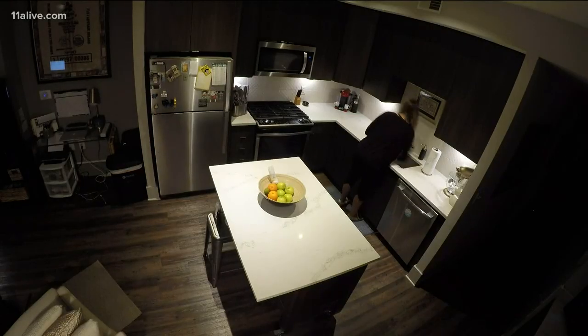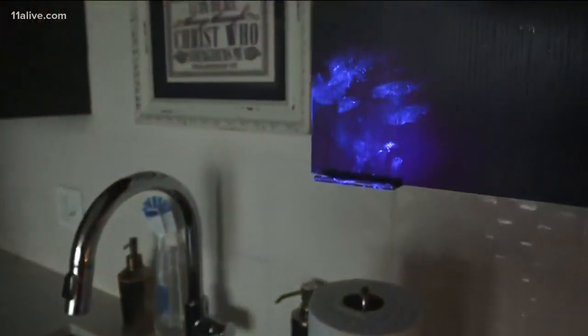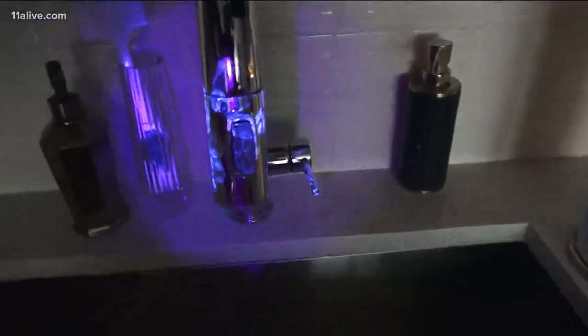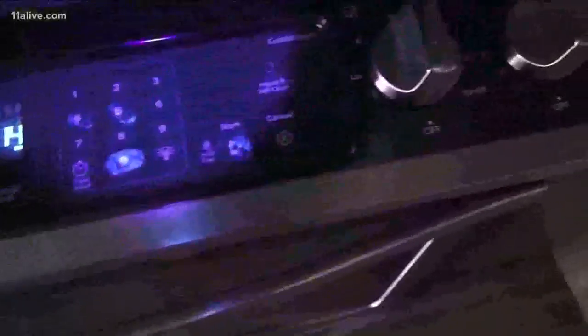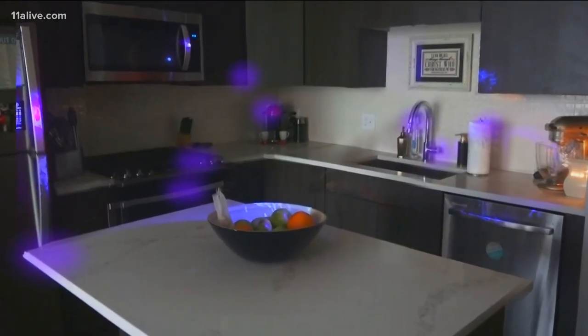I decided to run a little experiment on myself. I put the lotion on my hands and then went about my day. An hour later, I took a blacklight to my kitchen — the sink, the light switches, the handles to everything. All of these spots were covered in simulated germs.